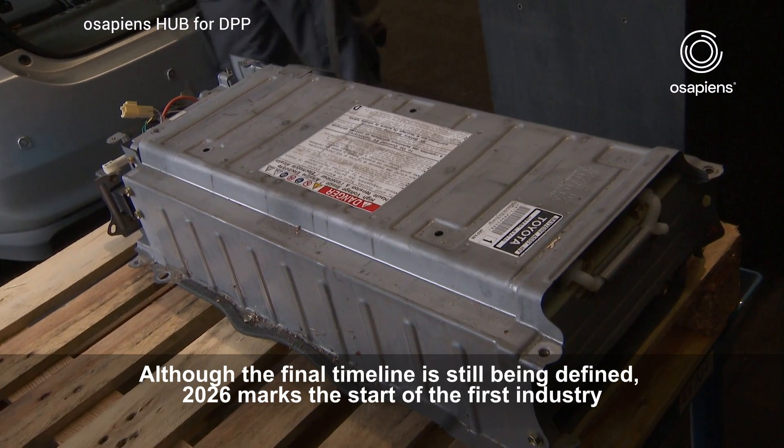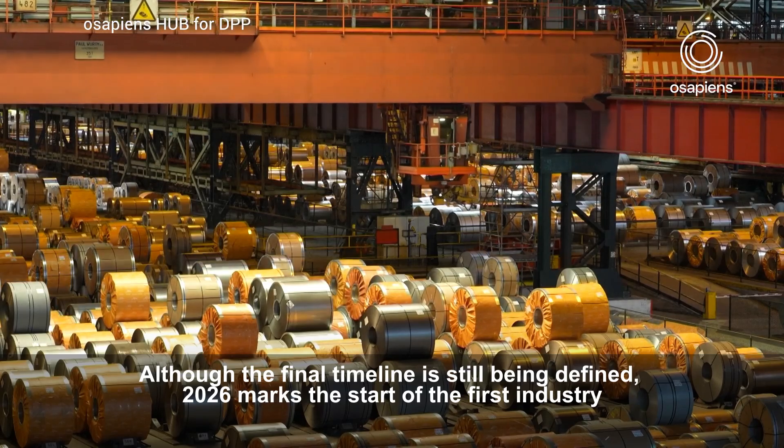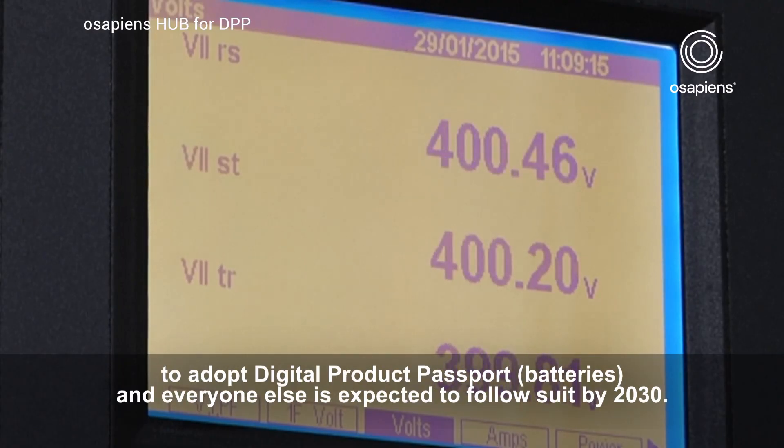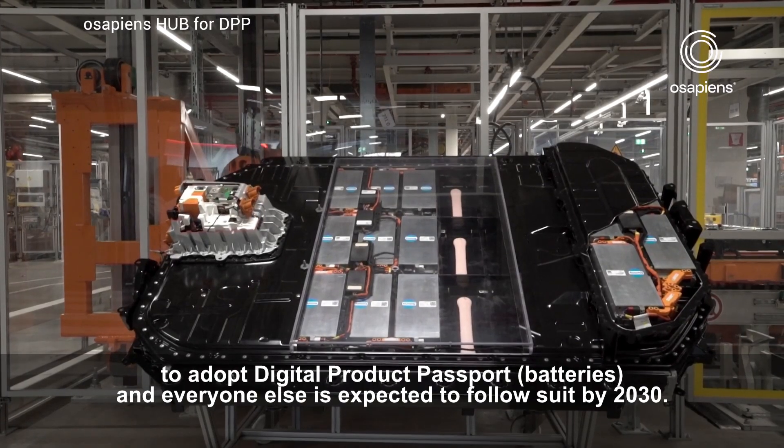Although the final timeline is still being defined, 2026 marks the start of the first industry to adopt Digital Product Passport — batteries — and everyone else is expected to follow suit by 2030.